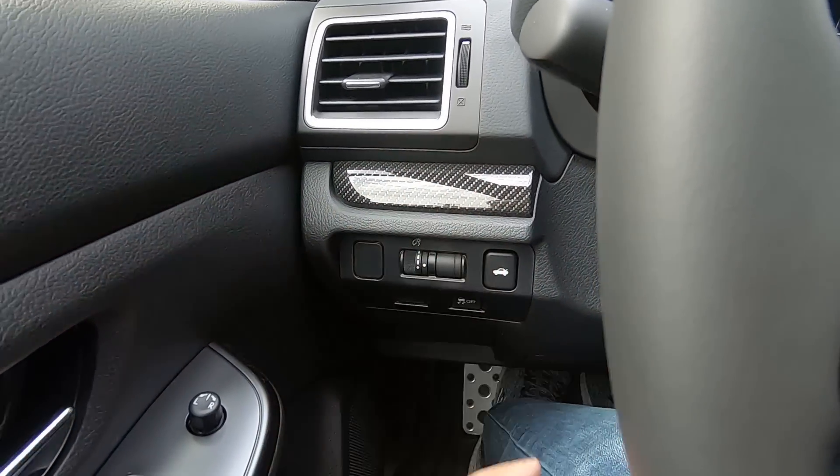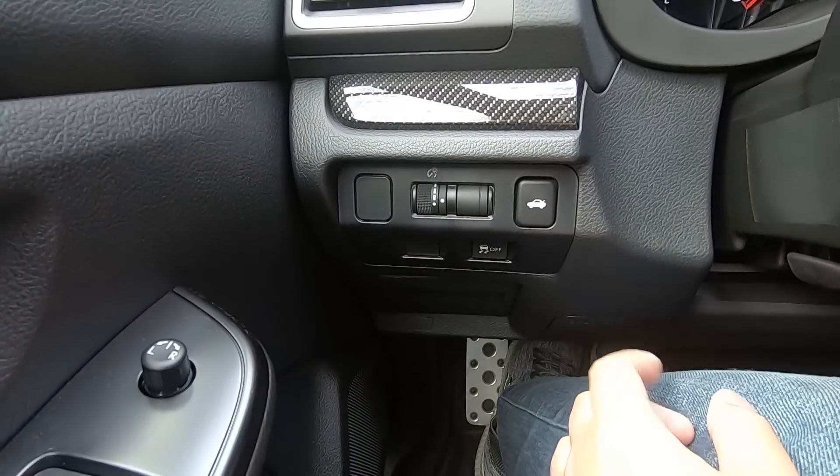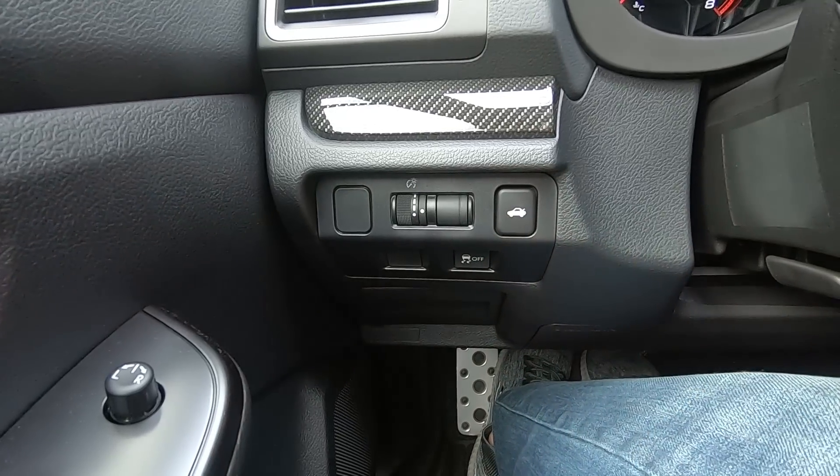Moving to the left side, you see some carbon fiber trim over here. There's a button for the trunk lid, a dimmer, and a traction control button if you want to turn that off.